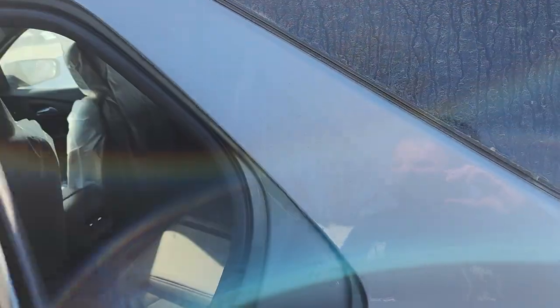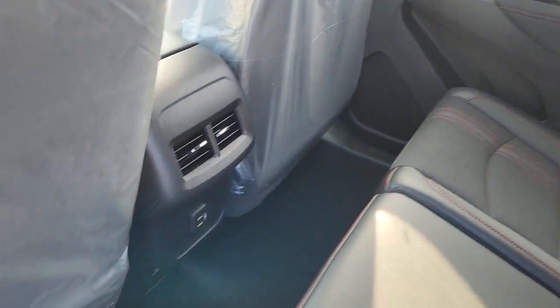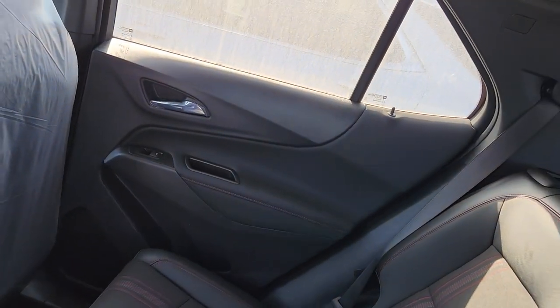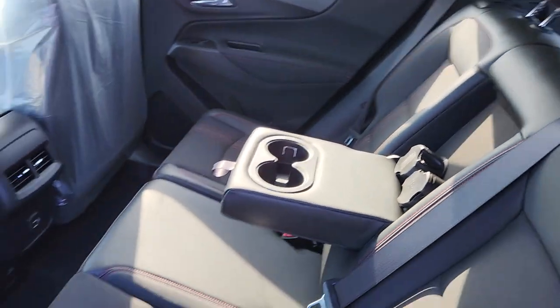Take a quick look in the back: got your USB ports for charging and a fold-down cup holder in the middle.